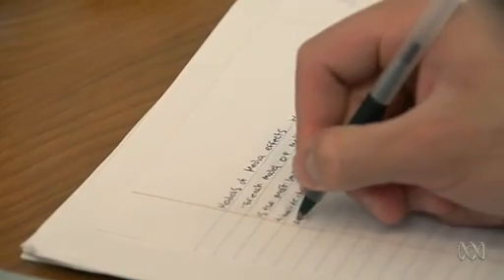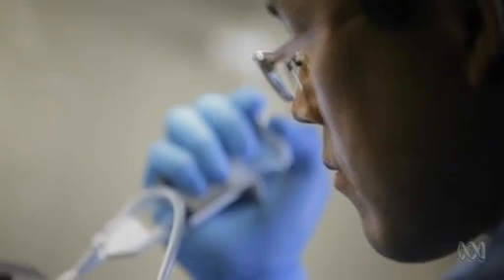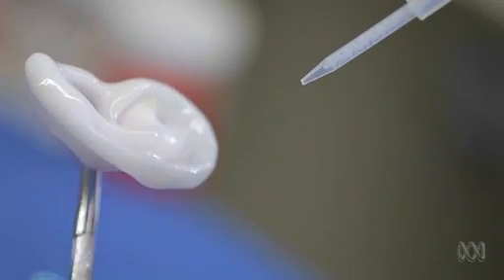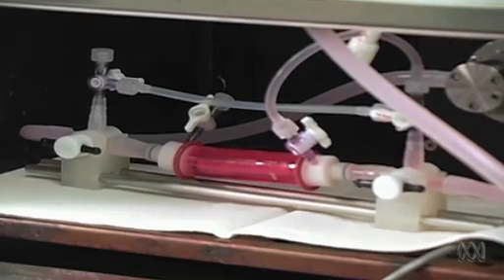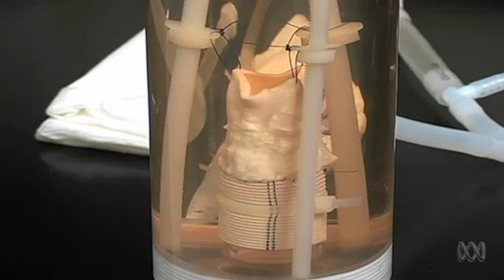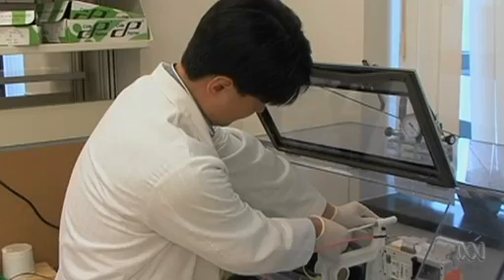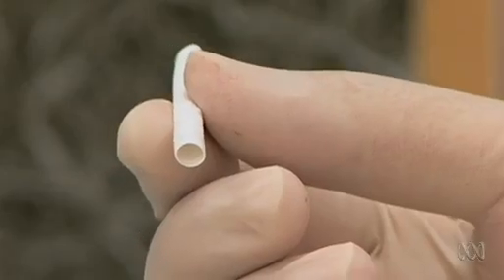The bladder was sending fluid back up into his kidneys, which was making them not work correctly. But Luke was given a remarkable treatment. At Wake Forest School of Medicine in America's North Carolina, researchers are growing artificial body parts. Luke was one of the first in the world to benefit. They take a piece of your bladder out, grow it in a lab for two months into a new bladder that's your own, and put it back in. Growing your own organs in the lab means no rejection problems and no waiting around for organ donors.